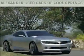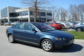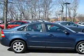Another fine vehicle offered by Alexander Auto Mall Cool Springs. This is a 2006 Volvo S40. It has a 2.4-liter 5-cylinder engine and an automatic transmission.